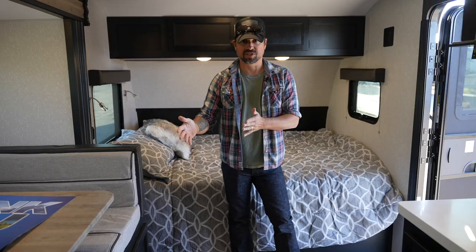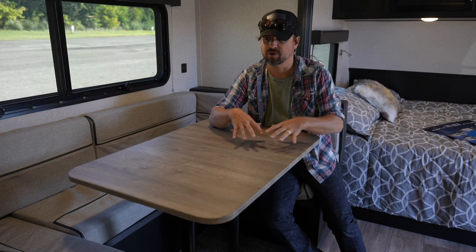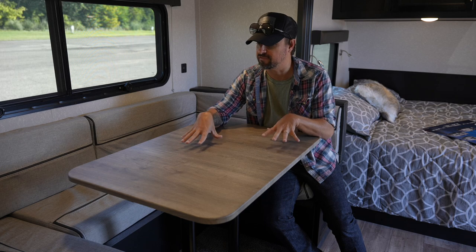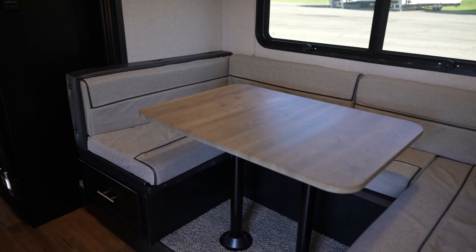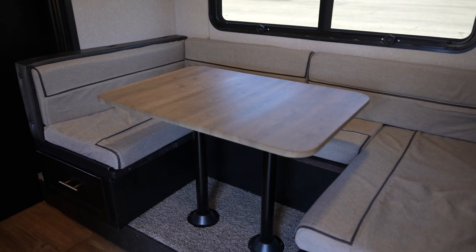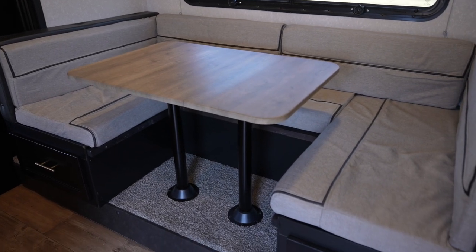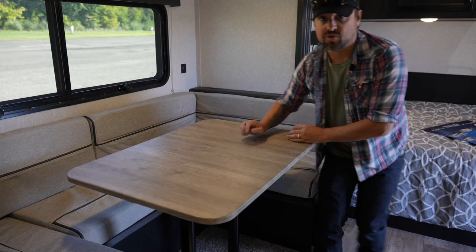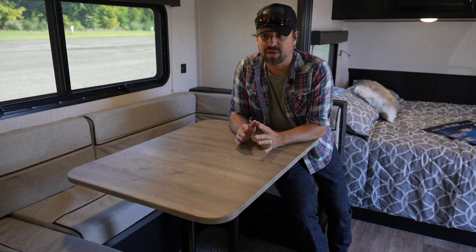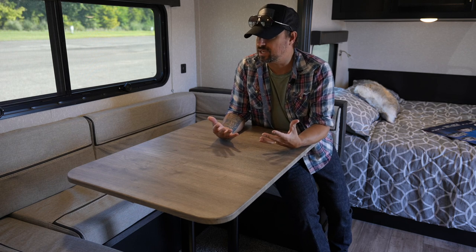Whenever you come in the door, the dining area is really the first thing that is a focal point. And like all the sleeping areas in this trailer, the dining area can seat so many people. You've got storage underneath here so you can make maximum use of the space.